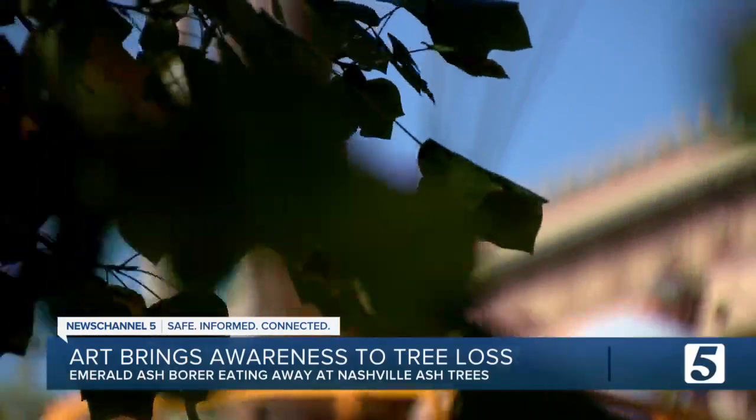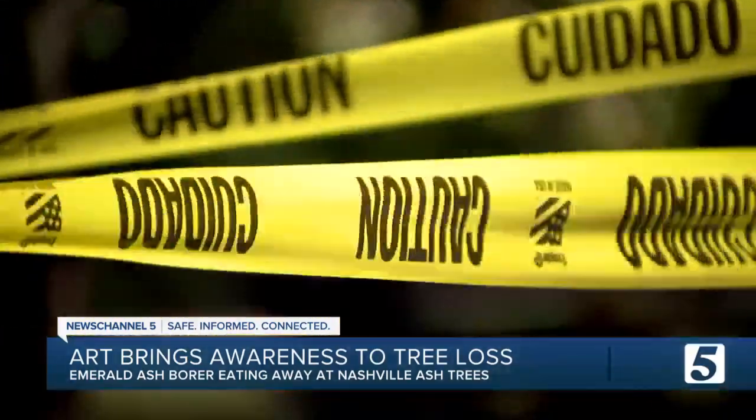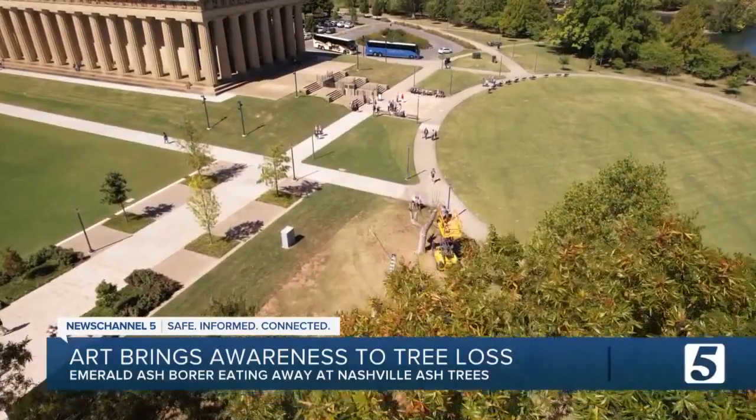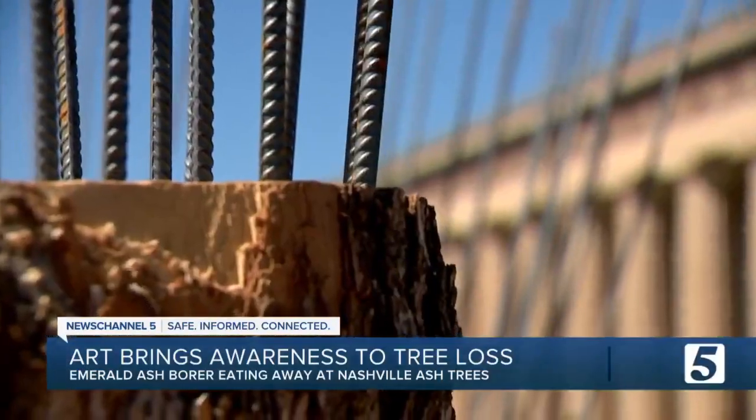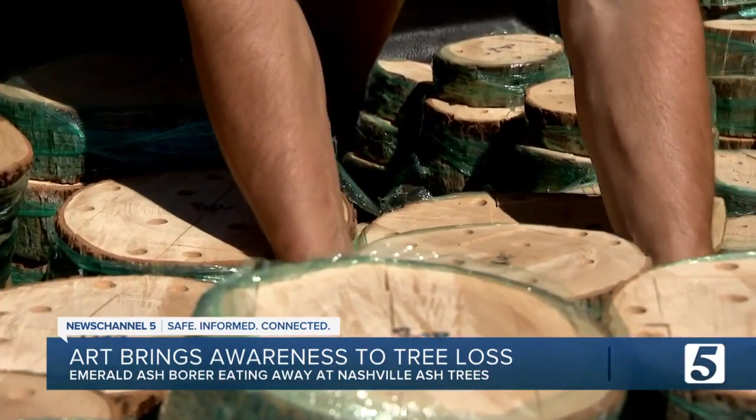Construction in Nashville, even in a park, probably wouldn't surprise you. But construction reusing bark and other parts of one particular tree — maybe that would. "Oh, that's neat." "That's pretty cool." "That is what I'm looking for right there."